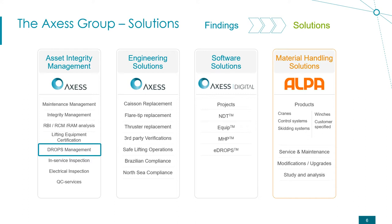The second group is Engineering Solutions, where we provide lifting plans and material handling solutions for complex lifting. The third one is Access Software Solutions, where Access Digital develops a lot of software — one of them is E-DROPS, which will be explained later. The last one is Alpa, our sister company providing material handling solutions and the only part that manufactures products.